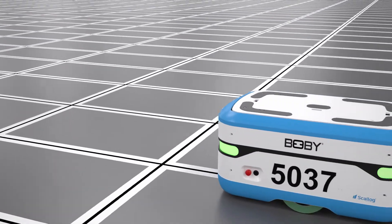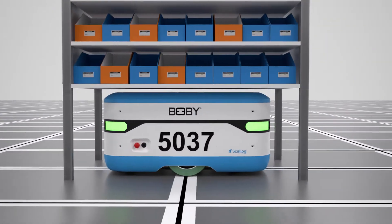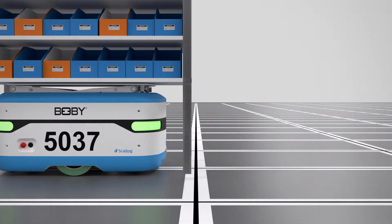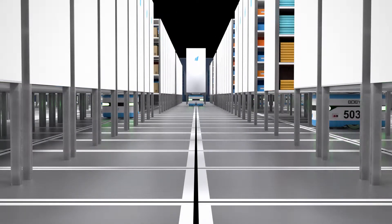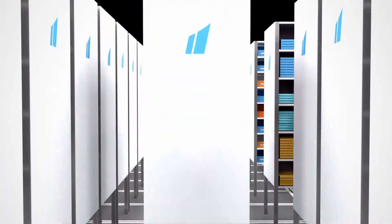Solution deployment requires no structures on the floor. The robots are guided by simple adhesive strips stuck to the floor, which are recognised by their optical sensors. They move the shelves in tight spaces, adapted to their manoeuvres. Your storage space is optimised by 30%, centralised and secure.